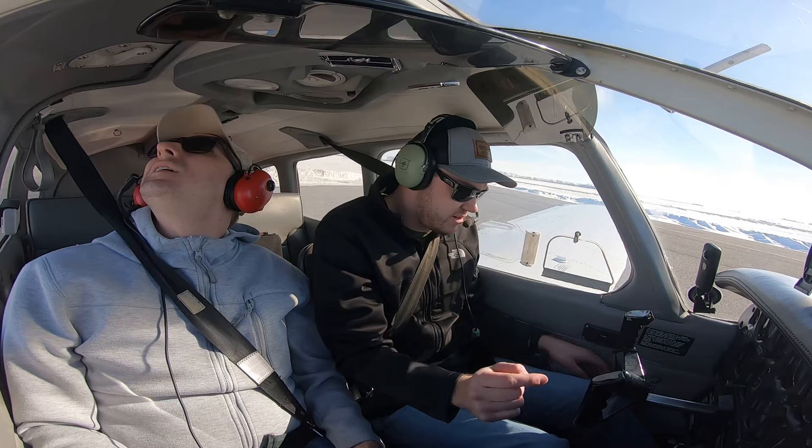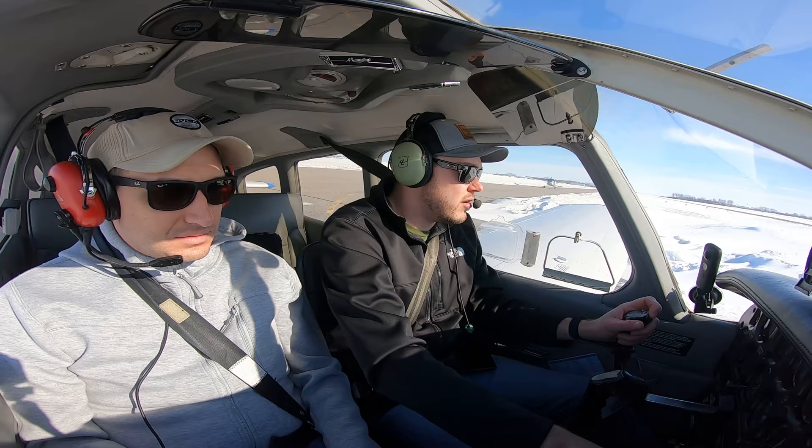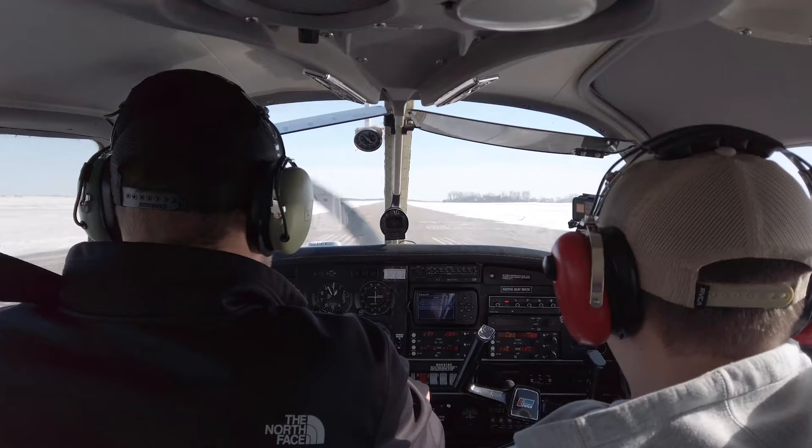All right, doors locked and latched. Nav light, landing light, fuel pump — I'm going to put that on for emergency purposes. Piper 1627 Hotel is going to be departing runway one two with departure to the east, break turnout. All right, let's go flying!